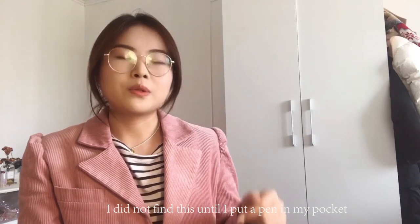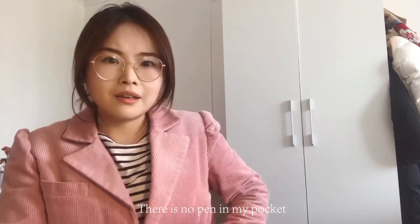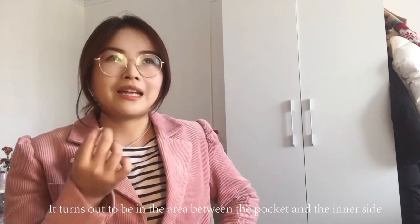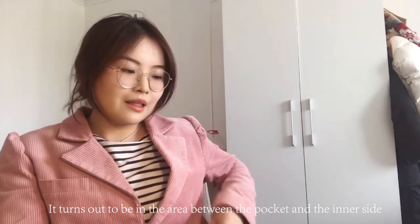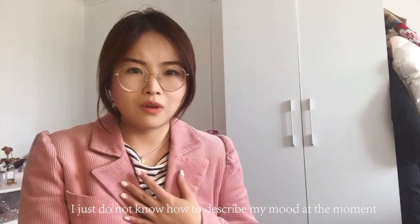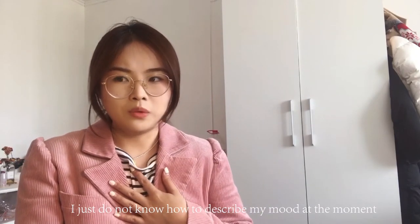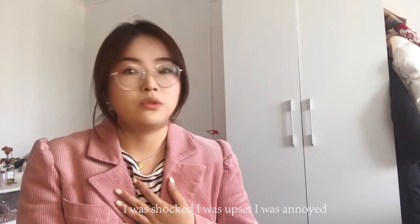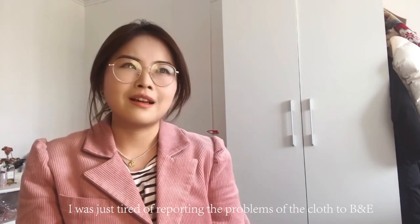You can see that the pocket is open — you can put your fingers through it. I didn't discover this until I tried to put a pen in my pocket. The pen ended up falling into the gap between the pocket lining and the inner side of the jacket. I just don't know how to describe my mood at that moment.